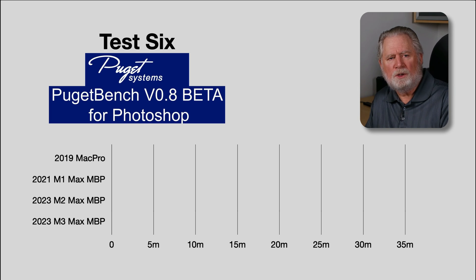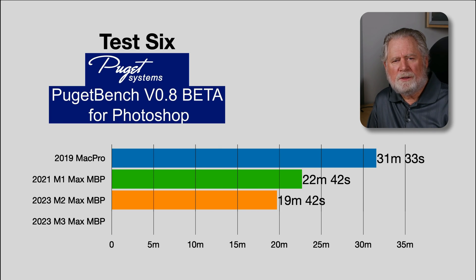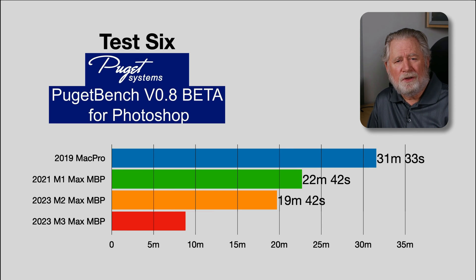Moving to Photoshop, I use a benchmark made by Puget Systems — they build high-end Windows machines specifically for Adobe products. They developed this benchmark to compare various machines. I've settled on version eight because that's what all my older machines used, and it runs just fine as a set of 21 Photoshop actions repeated three times for an average. The Mac Pro took 31 minutes and we're down to 17 minutes on the M3 Max. Compared to the M2, it's about two minutes faster — a little over 10% — not a huge savings, and probably insignificant for most Photoshop users.